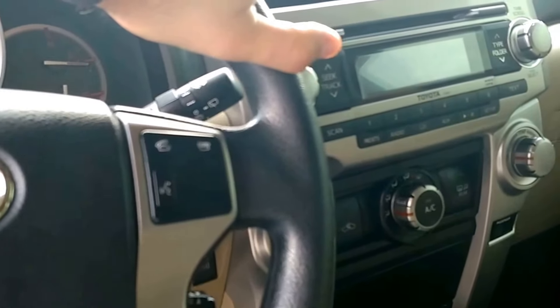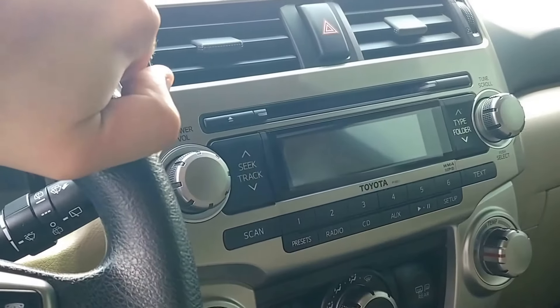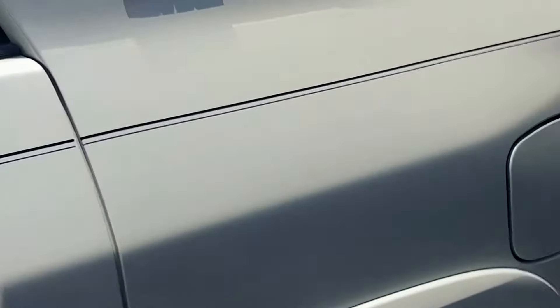Just over 113,000 miles. Dual climate control. Just absolutely perfect. Back seat's flawless — looks like nobody's even sat back here.